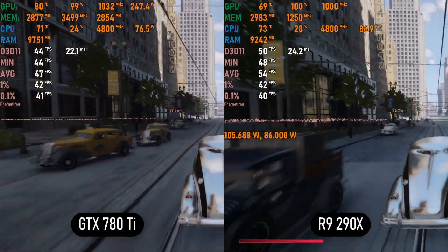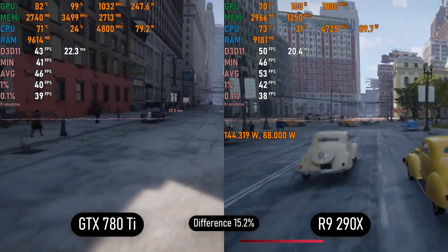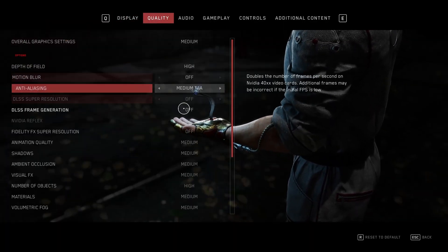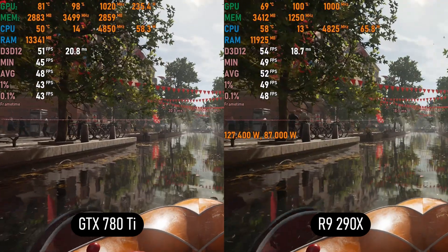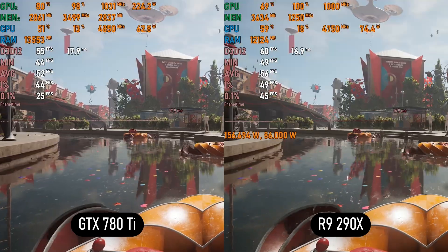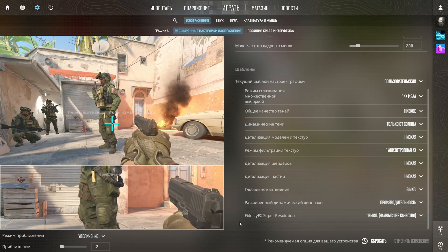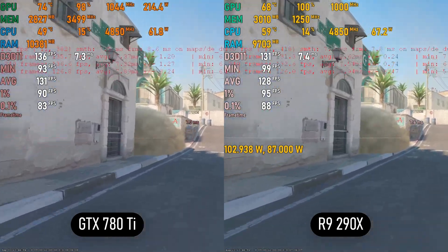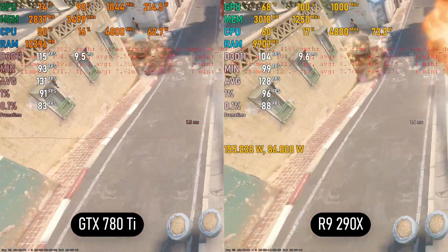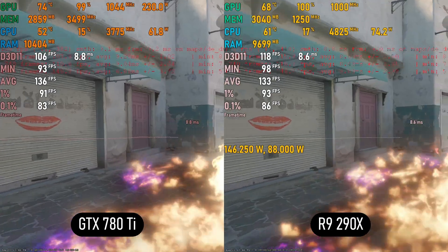In Mafia Remake on High, AMD leads by 5 to 10 FPS — the R9 290X averages 50 to 55 FPS while the 780 Ti hovers around 45 to 50 FPS. In Atomic Heart on Medium, it's nearly a tie with AMD taking a slight 3 to 5 FPS lead. In Counter-Strike 2 on Low, it's a close one — Nvidia often takes a measly 2 to 3 FPS lead, but both cards deliver an acceptable 100 FPS, making it playable on either.